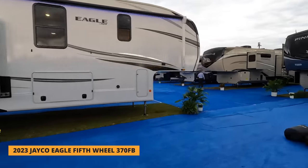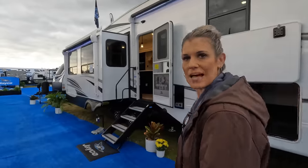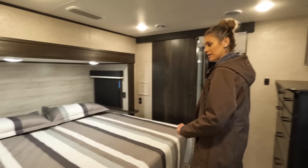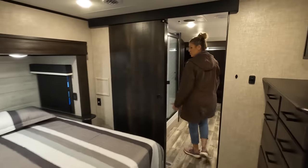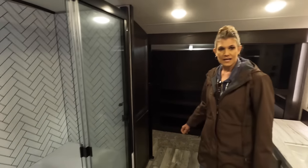Now let's hit up a fifth wheel. We're in the Jayco section — we like the Jayco Eagles, the travel trailers too. This is a Jayco Eagle 370FB fifth wheel. We'll take a quick look then show you the difference in the price. Let's head right inside.